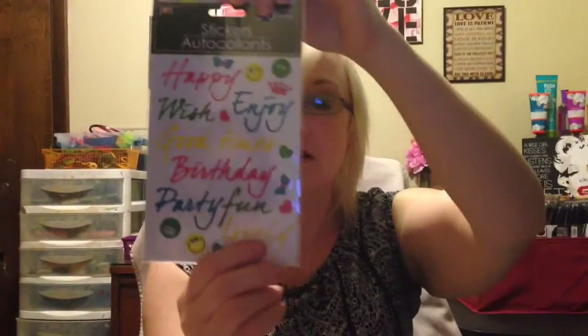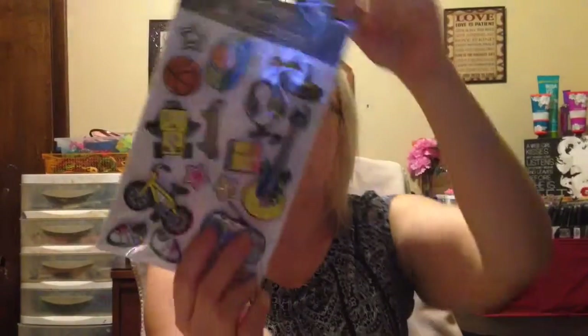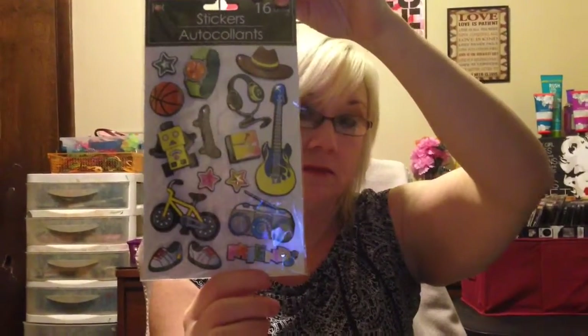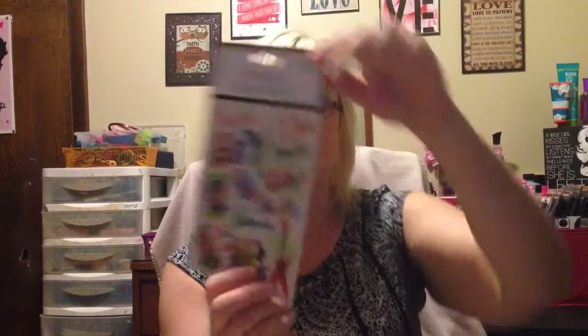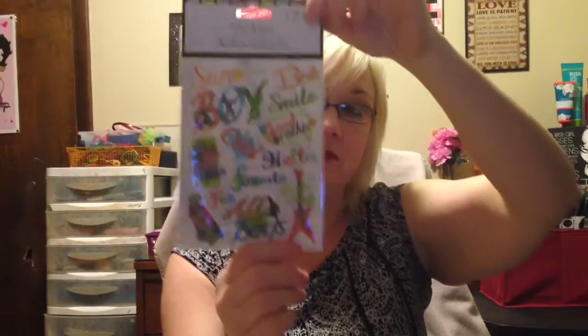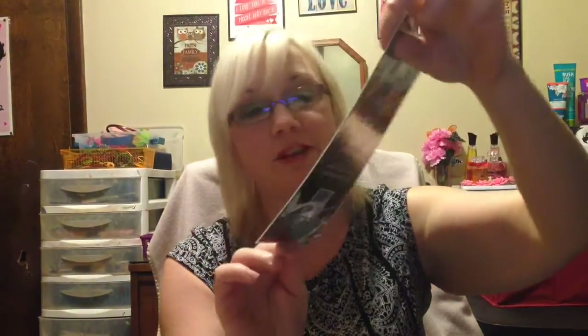And then there's a 20-count of these. I got this one and it has friends on it. And then we got this one that has words on it — it says son, boy, smile, all boys, fun, rock and roll, hello, cool. Very cool. And then of course more words. Very pretty.